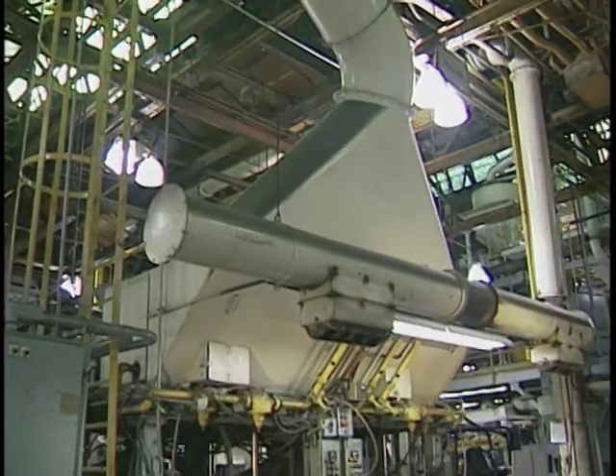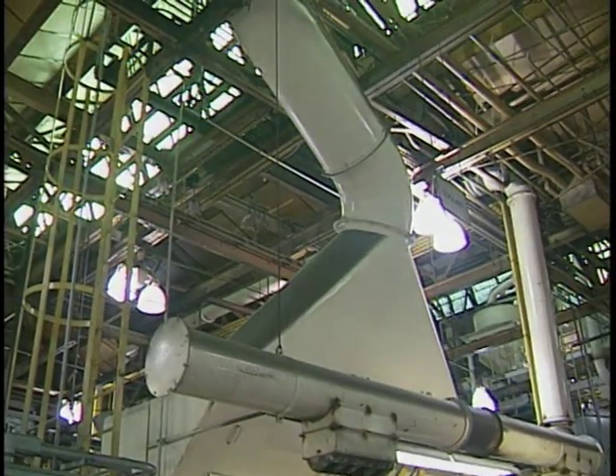Thanks to advancing technology and the benefit of scientific research, the dusty, black-atmosphered foundry should be an image whose time has passed, replaced by a modern, safety-conscious work environment.